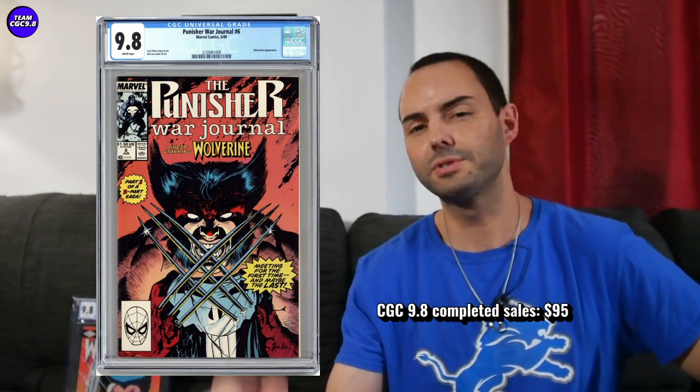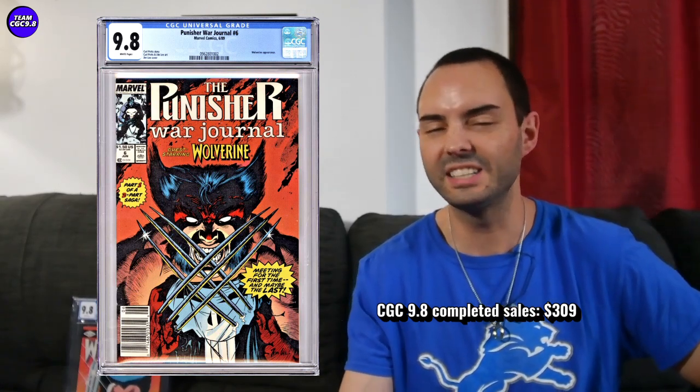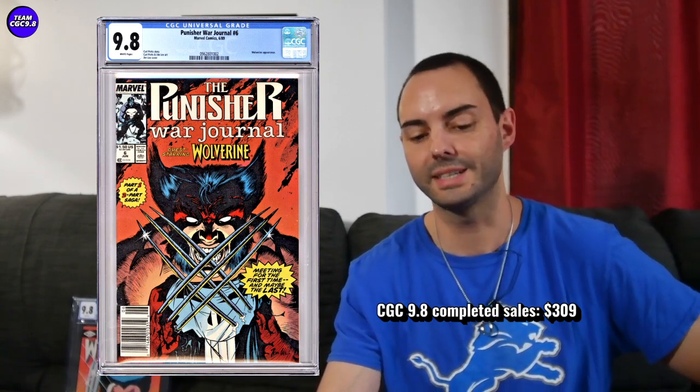The first one is Punisher War Journal number six. This one is cooling down — I saw one sell on eBay for $95, under a hundred dollars. The pictures in the auction weren't very good, so I think this is near the lower end of fair value right now. This is when Wolverine and Punisher first meet and fight. A newsstand sold not too long ago for $309 — the newsstand gets a big markup. It's a great Jim Lee cover, a late 80s book, so the newsstands are really desirable. Direct edition price target around $95, newsstand around $300.